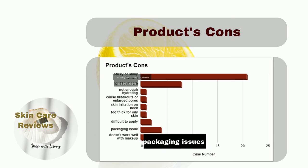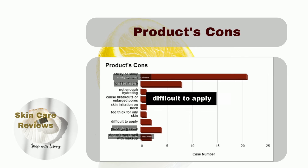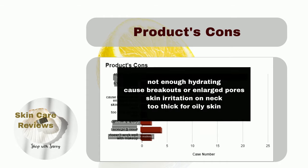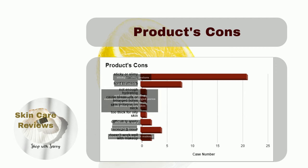There have been four reports of packaging issues. Two users mentioned that the product doesn't work well with makeup, and another two find it difficult to apply. Additionally, there have been individual reports of it not providing enough hydration, causing breakouts or enlarged pores, leading to skin irritation on the neck, and being too thick for oily skin.